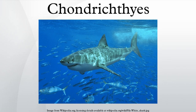Within the infraphylum Gnathostomata, cartilaginous fishes are distinct from all other jawed vertebrates, the extant members of which all fall into Teleostomi.